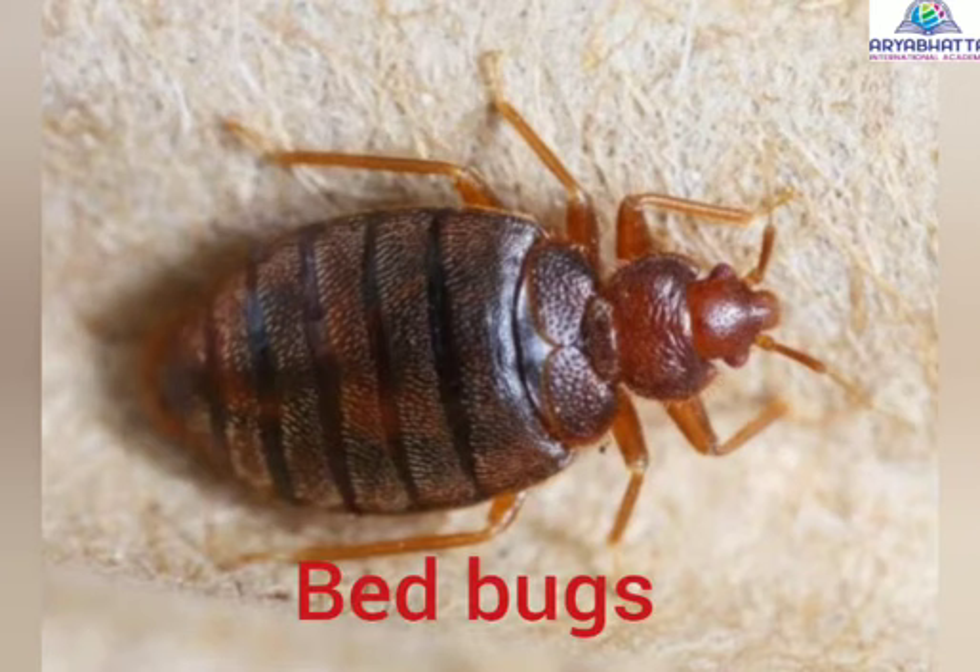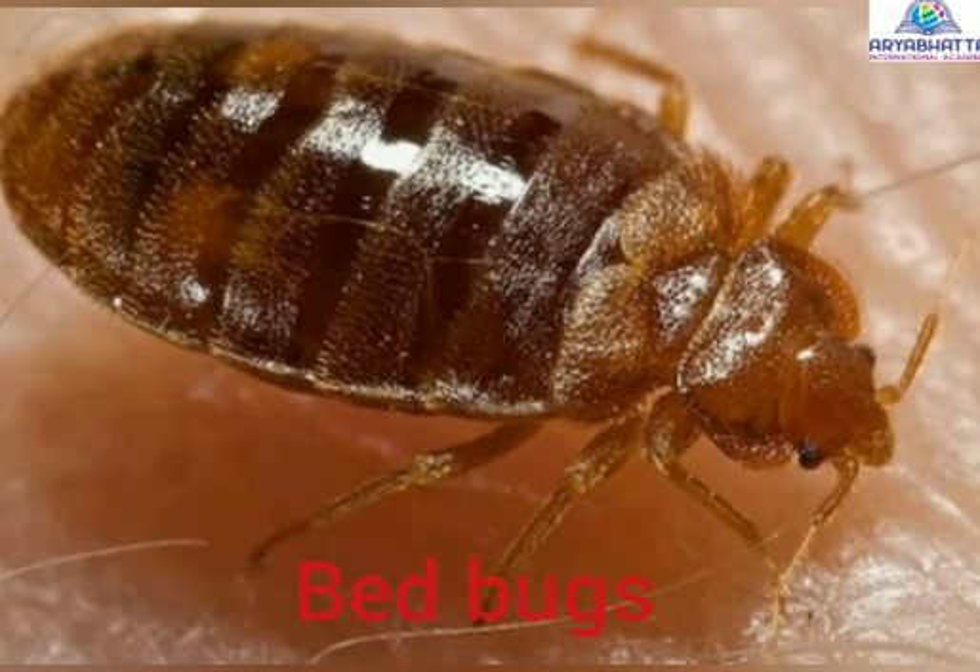Bedbugs are blood-sucking insects found in the gaps of beds and mattresses. They feed on human blood and are harmful.